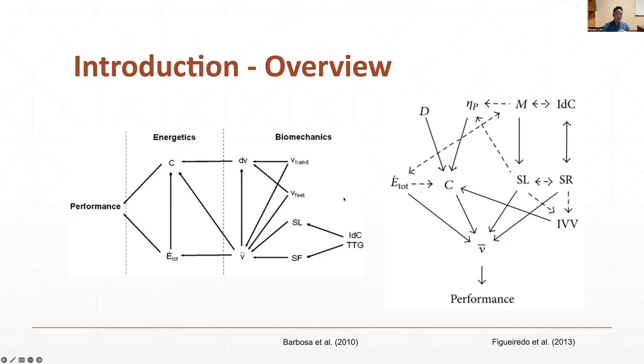The second diagram is very similar to the first one, but it includes muscle activity, propulsive efficiency, and drag force. From a biomechanical perspective, the main goal of successful swimming is to increase propulsive force and decrease resistive drag force. These parameters all intertwine with each other.